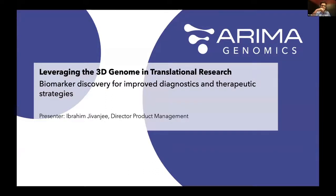Thank you everyone for joining. As Matt mentioned, I'll be talking about leveraging a 3D genome and translational research and biomarker discovery for improved diagnostics and therapeutic strategies. We are ARIMA Genomics. My name is Ibrahim Jivonji. I lead product management at ARIMA. We've been around since 2015, commercialized our first product in 2018. A lot of amazing progress has been made with our research, and I'm happy to share it with you.